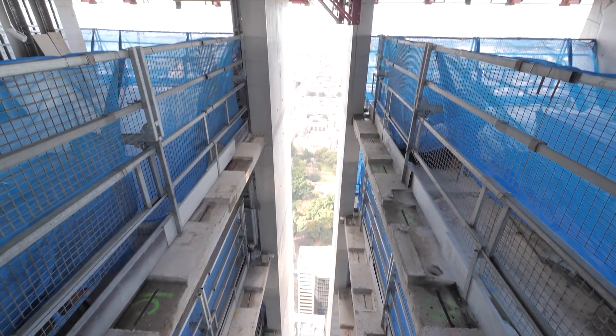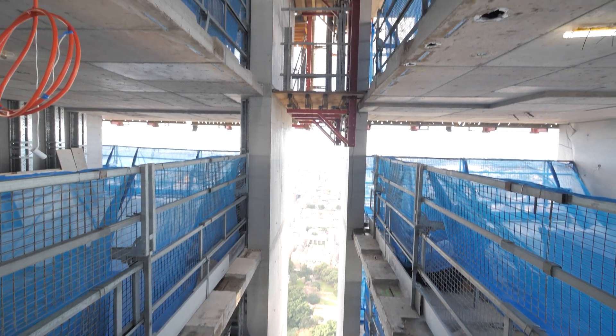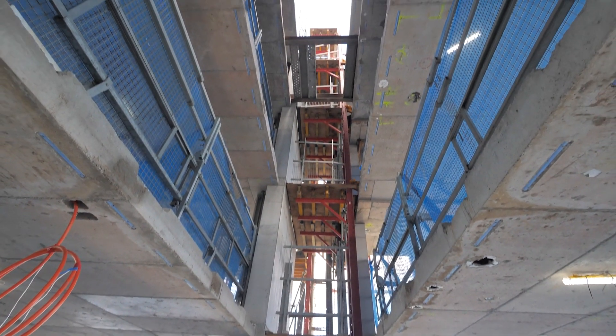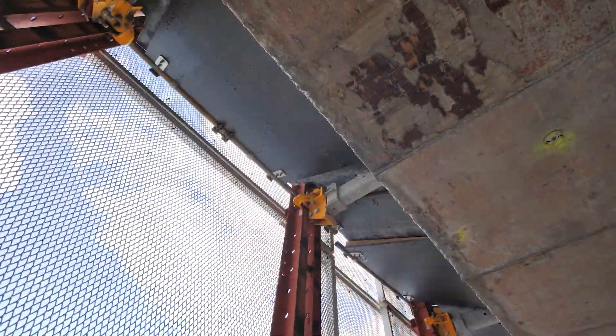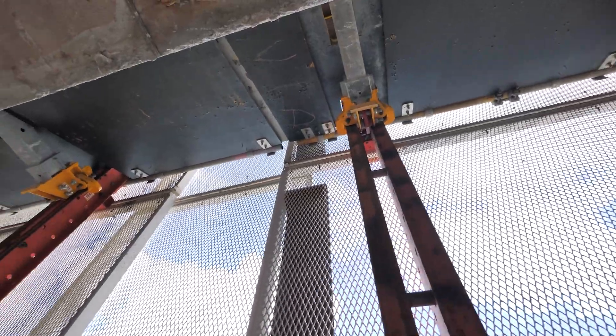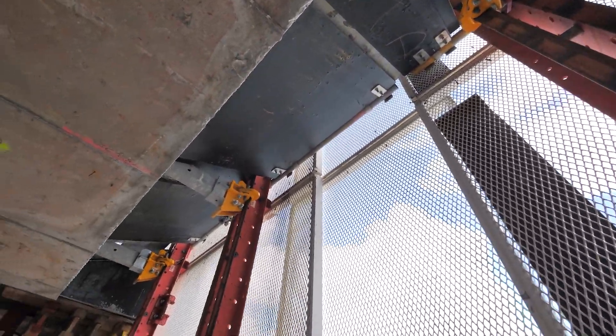We had a couple of challenges on this project, one being the large slots that we have in a couple of locations on the floor plate. That was definitely a challenge to try and fill those voids and also provide workable access for the form workers to form some of our perimeter columns.